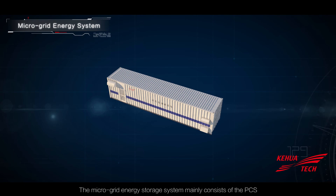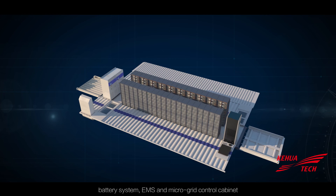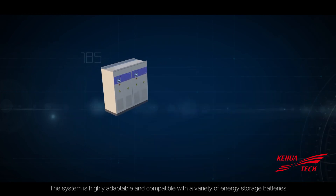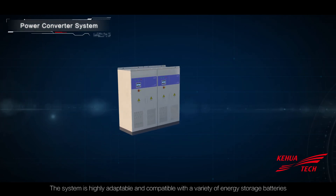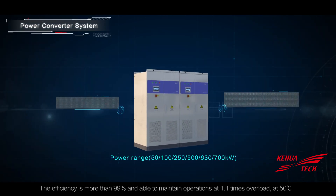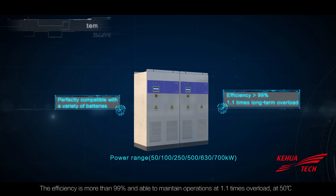The microgrid energy storage system mainly consists of the PCS, battery system, EMS, and microgrid control cabinet. The system is highly adaptable and compatible with a variety of energy storage batteries. The efficiency is more than 99% and it is able to maintain operations at 1.1 times overload at 50 degrees Celsius.